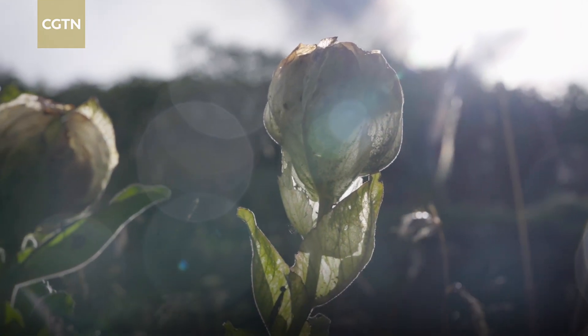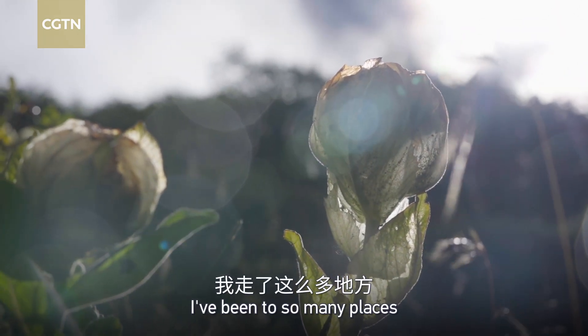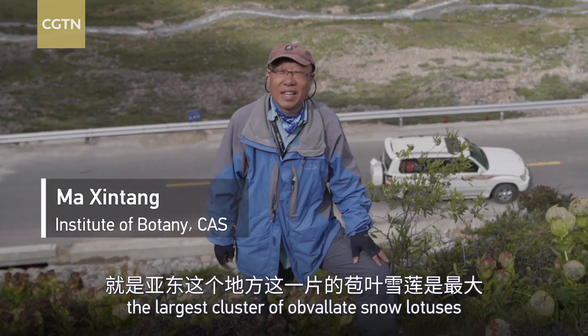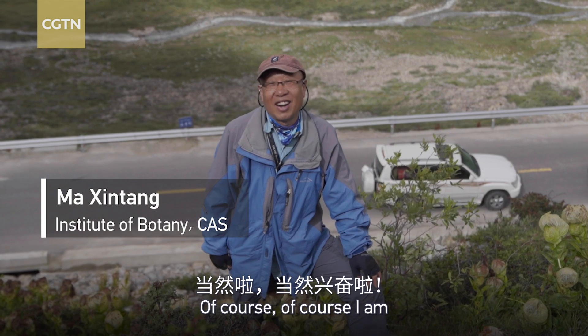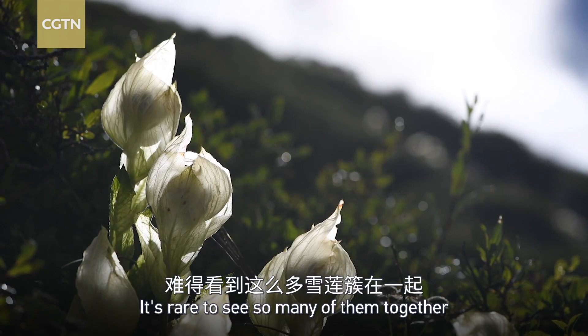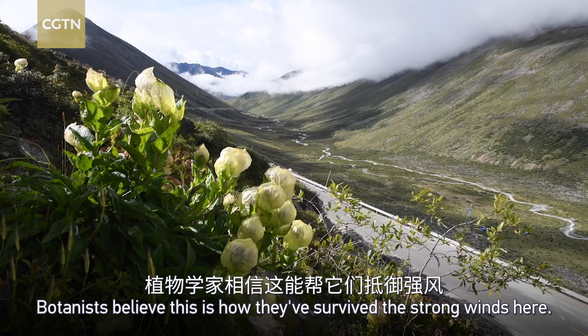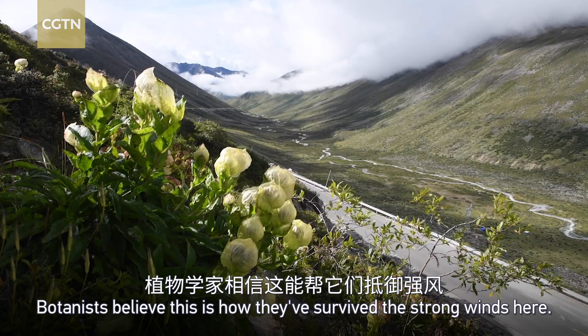Snow lotuses. I've gone so many places, and this is the Yadong, which is the biggest thing you see. It's rare to see so many of them together taking up the entire slope. Botanists still believe this is how they've survived the strong winds here.